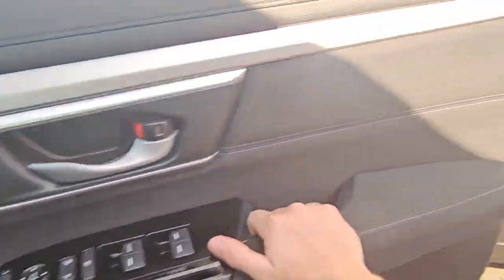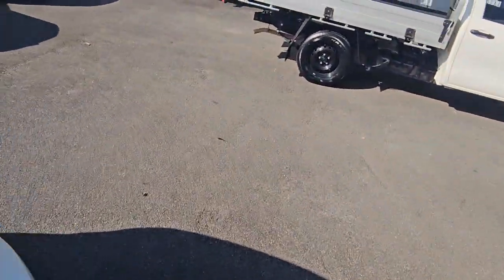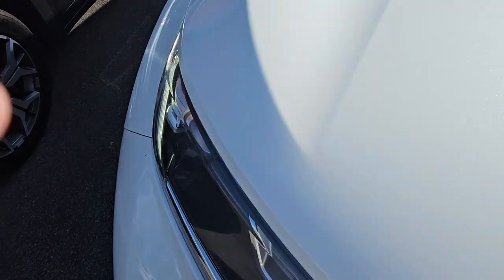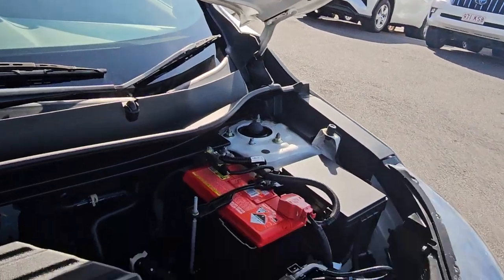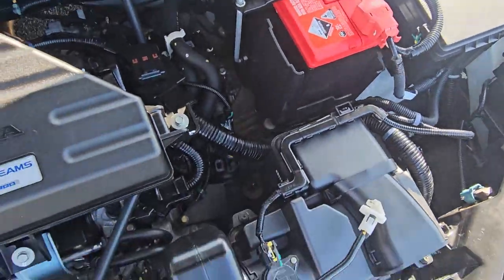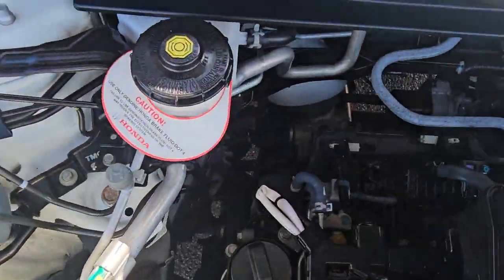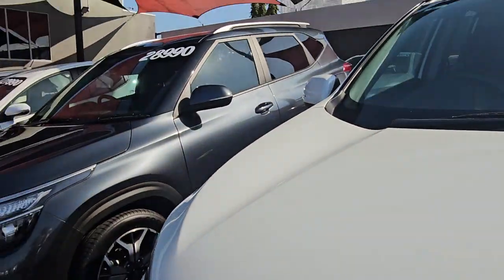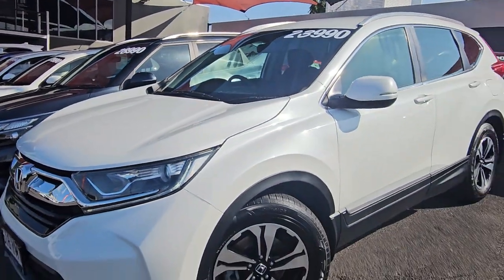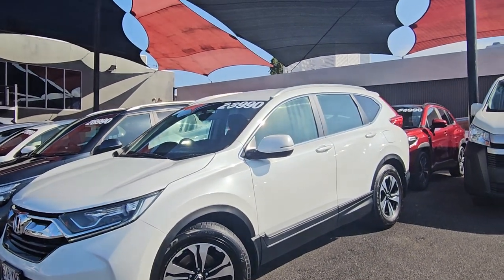I'll quickly pop the bonnet so you can see under there. The key's in my pocket — it's just beeping to let me know the car is still running. Very nice and tidy all through the inside, and the back of the car is very well maintained. Thank you so much again — can't wait to hear your feedback on this. Like I said, if this is still available, I'd be securing it very fast.